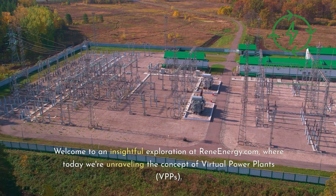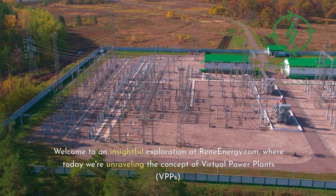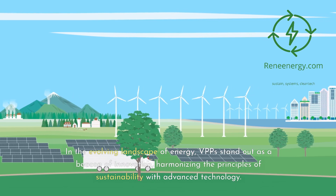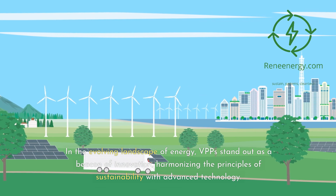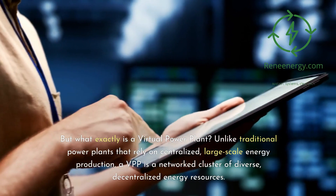Welcome to an insightful exploration at ReneEnergy.com, where today we're unraveling the concept of virtual power plants, VPPs. In the evolving landscape of energy, VPPs stand out as a beacon of innovation, harmonizing the principles of sustainability with advanced technology. But what exactly is a virtual power plant?